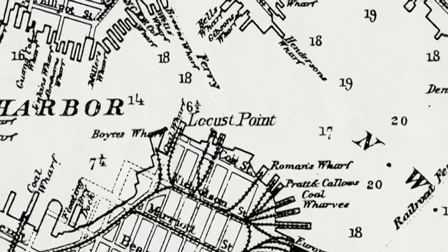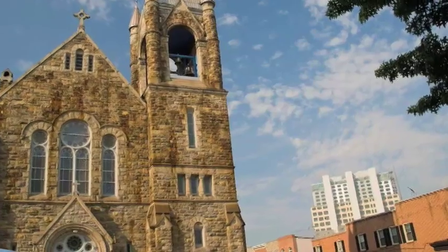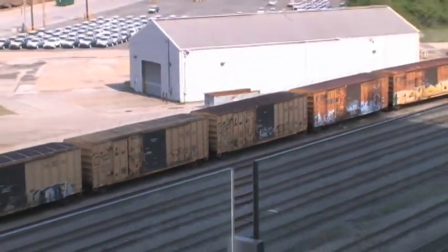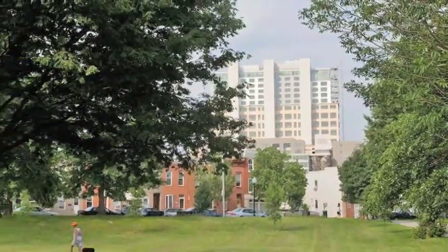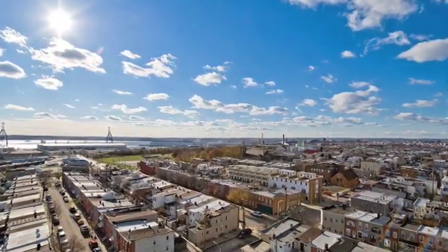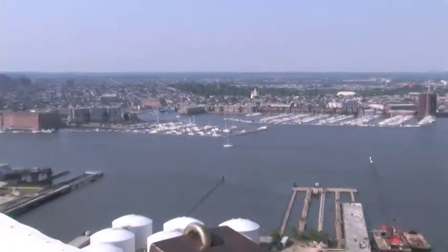Locust Point is actually a peninsula surrounded by a railroad track and port property. At street level it's a very charming, elegant, tightly woven, scaled neighborhood. We knew it was one of the up-and-coming neighborhoods — evolving, with probably the lowest crime rate in the entire city of Baltimore. What's really exciting is that no one ever really saw Locust Point other than with their feet on the ground. When you're up in this building, you have a completely different perspective of Locust Point and the inner and outer harbor, but when you walk out the front door you're right back into this charming, closely knit community.